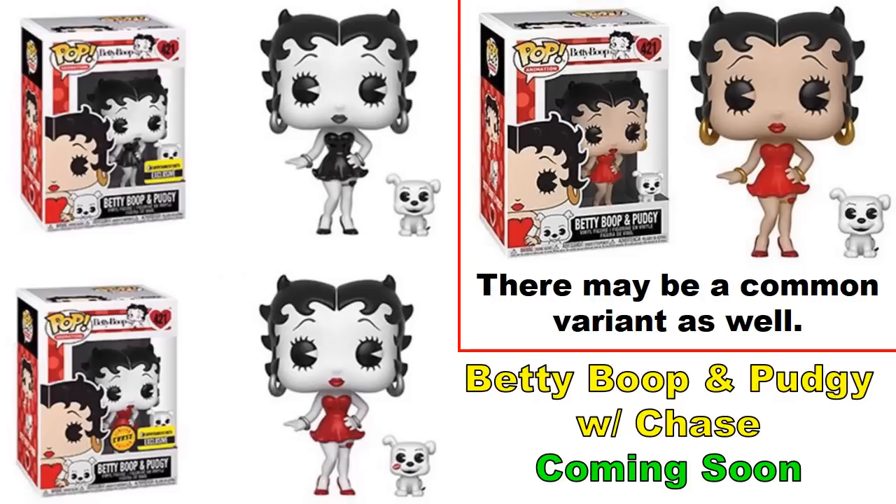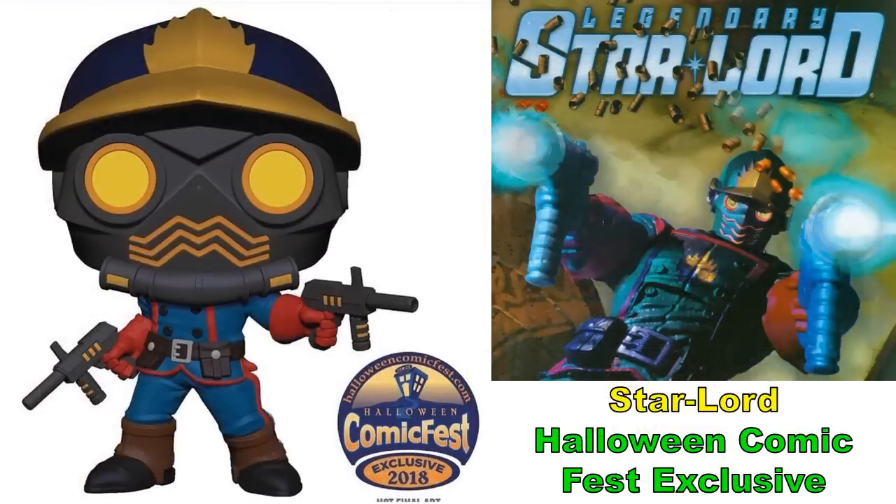Betty Boop with Pudgy, previously mentioned, is now confirmed as an Entertainment Earth exclusive. There is a chase variant featuring red highlights, and a nice detail on the chase: Pudgy has a lipstick mark from Betty's kiss. No release date yet — once it's listed on Entertainment Earth, that will give us the release month.